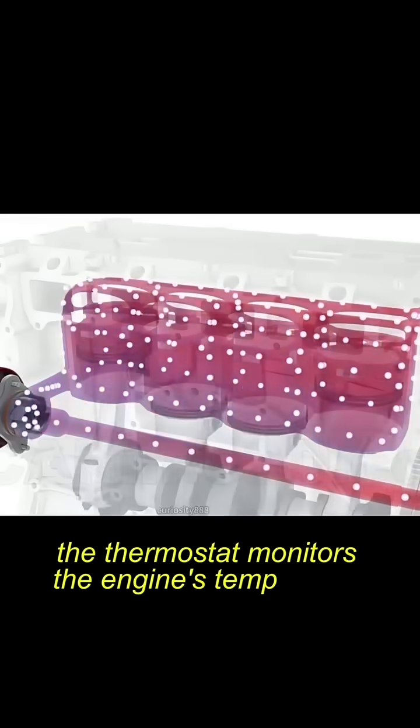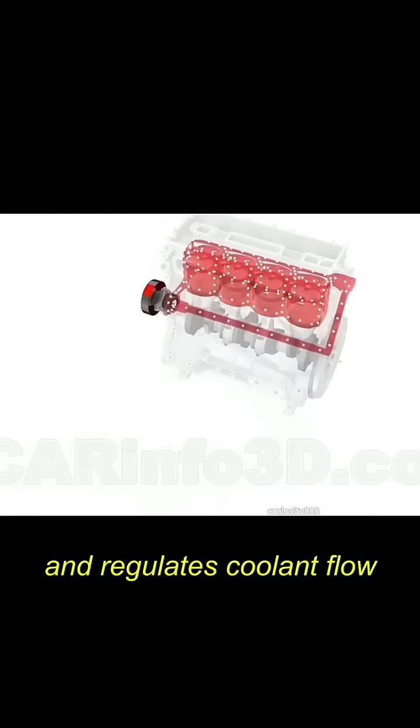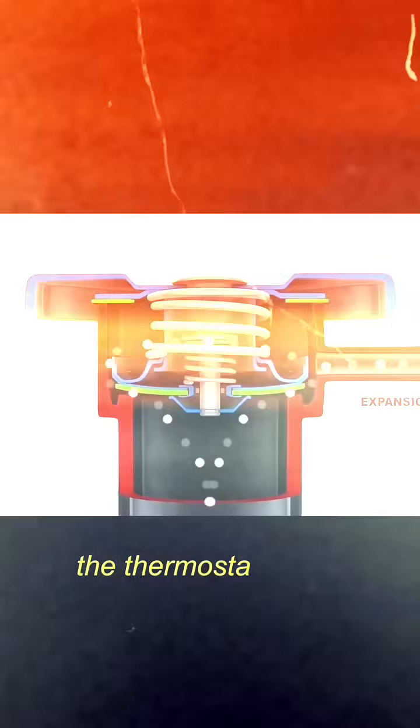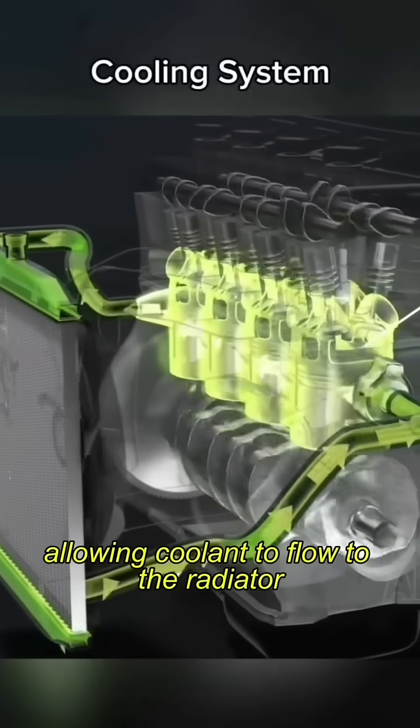The thermostat monitors the engine's temperature and regulates coolant flow. Once the engine reaches the operating temperature, the thermostat opens, allowing coolant to flow to the radiator.